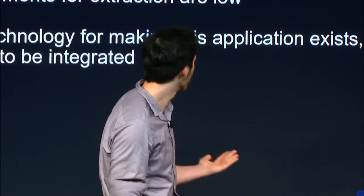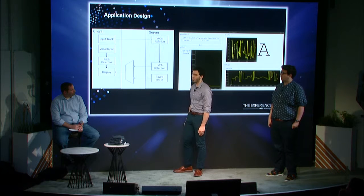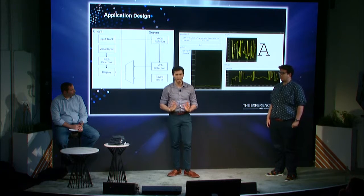We've done some preliminary application design. On this diagram you can see our client-server relationship. Vocal input on the client side goes into pitch detection, which goes to display — this is all done client-side because it's very low computational intensity. From the client to the server, we have an input track going to the server where vocal isolation — the musical source separation — is performed server-side, because it's computationally intense and can't be realized in real time.